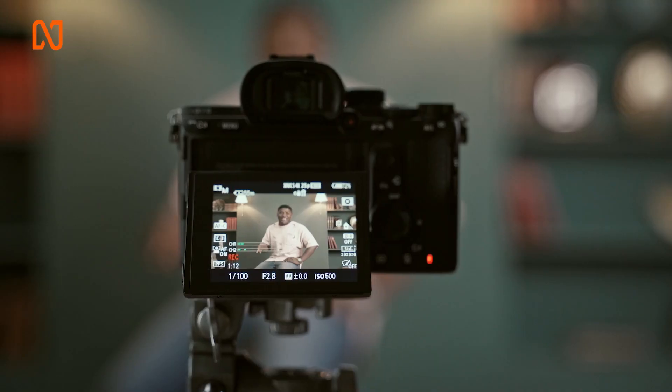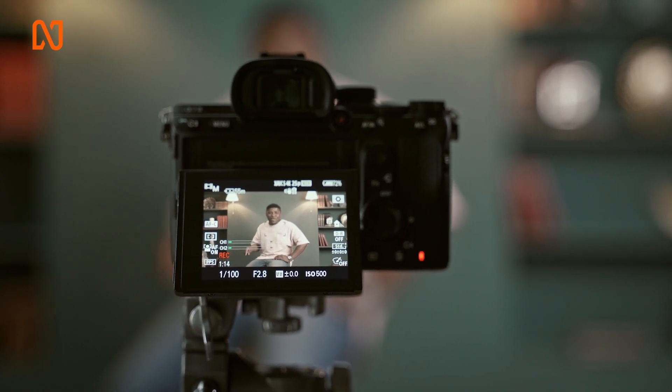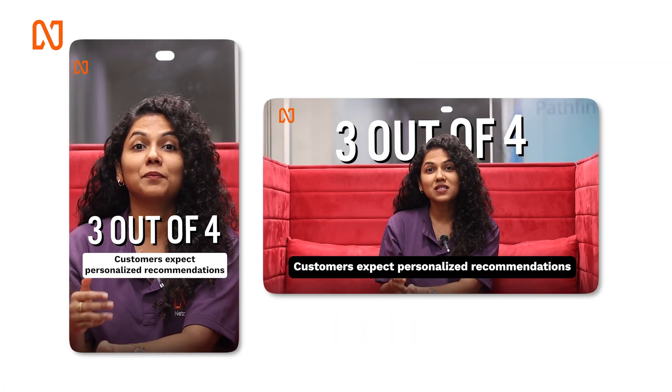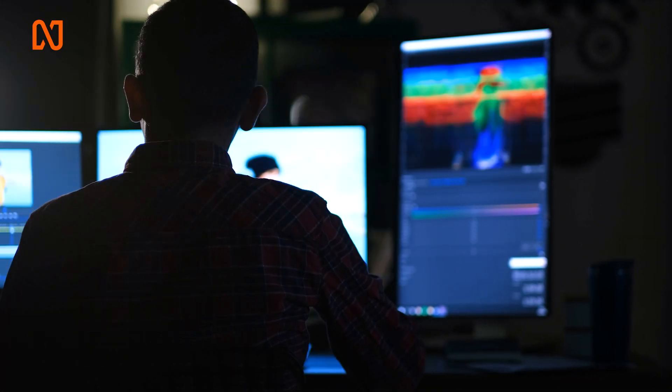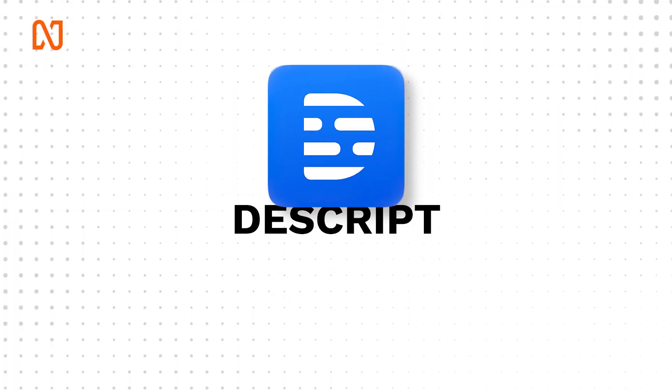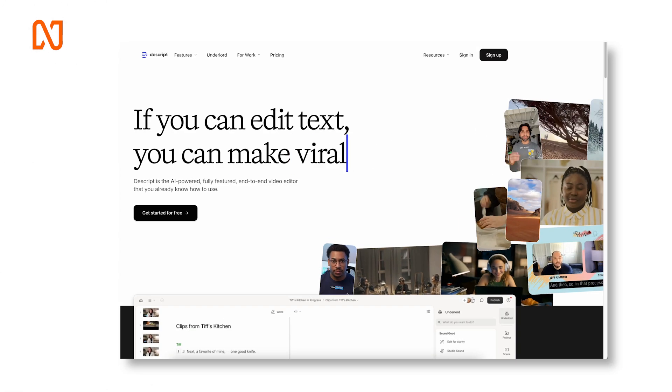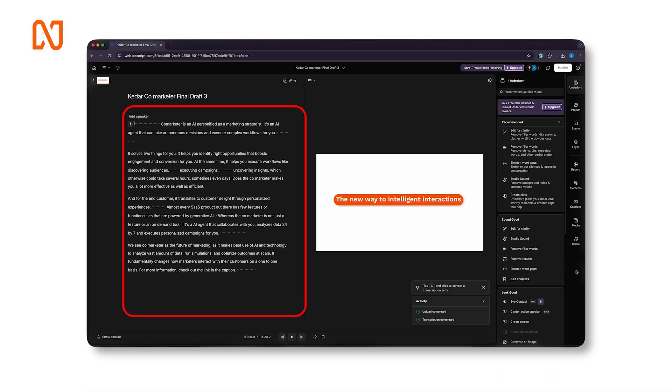So without wasting any more of your time, let's dive right into it. We all know that every business right now needs to master the art of content creation, especially short-form content. And creating short-form content from long-form videos is a very manual, time-intensive task. So we have got this tool named Descript — it kicks the manual work off your task list.